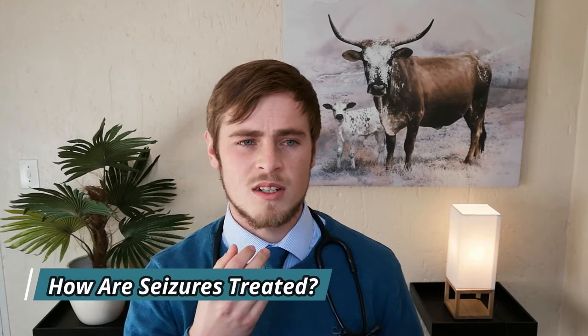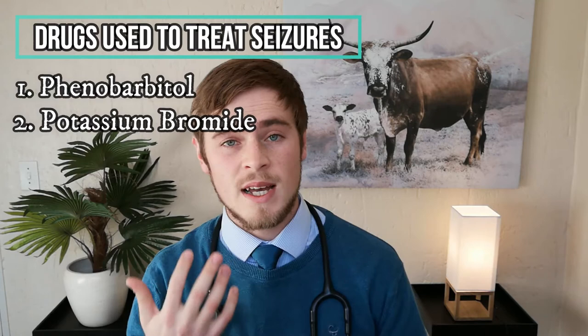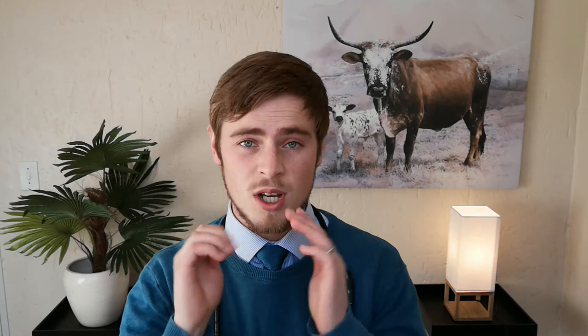Seizures that occur less frequently than every six weeks are not as worrisome, but they can eventually develop into more severe and more frequent seizures. Treatment usually only begins when an animal has more than one seizure a month, cluster seizures, or grand mal seizures which are severe and prolonged in duration. The two most commonly used medications to treat and prevent seizures in dogs are phenobarbital and potassium bromide. Newer anticonvulsants such as zonisamide, levetiracetam, and imepitoin are also becoming increasingly more popular. Diazepam can also sometimes be used, but usually only when the seizure is actually occurring, because it takes effect very quickly but doesn't last very long in the body.